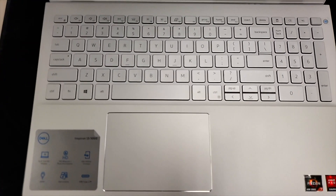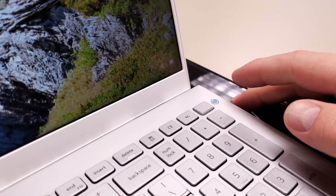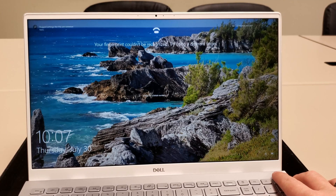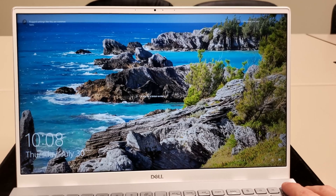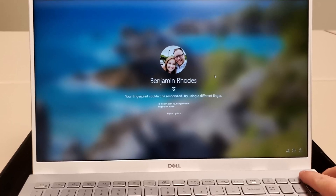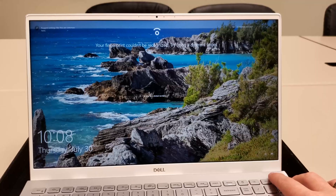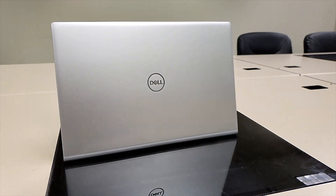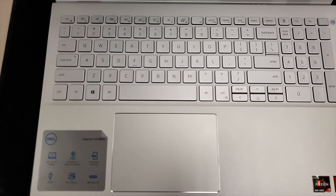The backlight is there in case it's needed. The trackpad is large, uses Windows Precision drivers, and has a nice click to it. The power button and fingerprint reader are located at the top right of the keyboard. It works fine as a power button, but I struggled registering my fingerprint at first. I found it was far more accurate if you register your fingerprint twice — I rarely had an issue with Windows Hello after doing that. The finish is metal on top and plastic inside, doesn't seem prone to fingerprints, and there's nothing to complain about there.